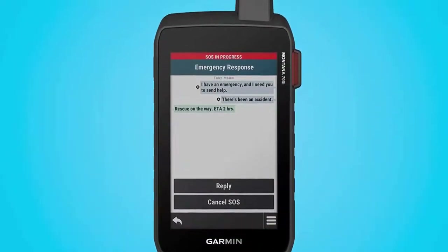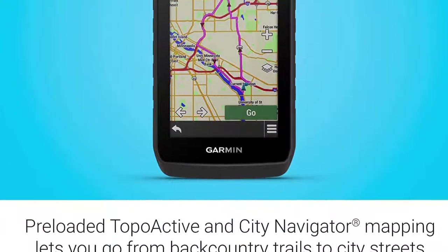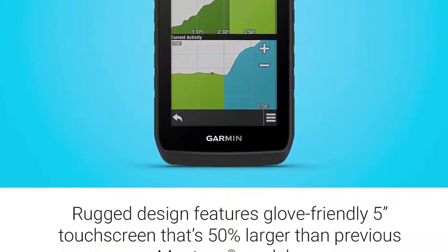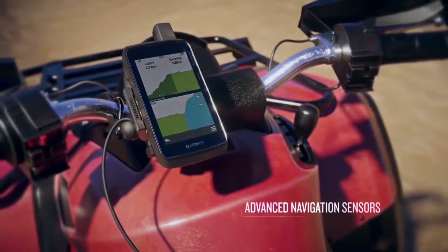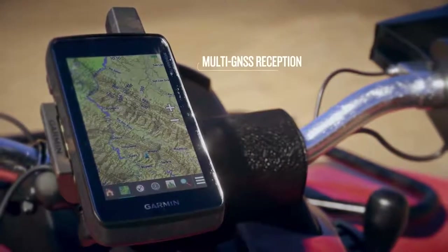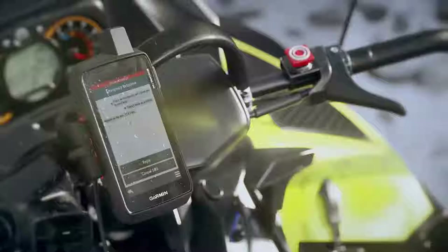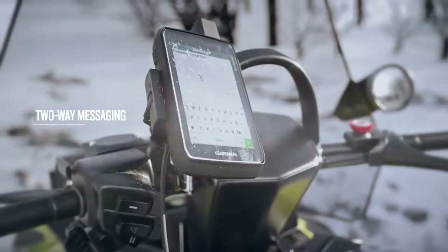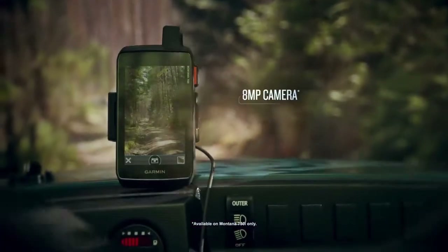The Montana 700 series gains extra functionality if you link it to your smartphone, such as live weather updates. With the 700i and 750i, you can purchase a separate satellite subscription which will then allow you to use Garmin's inReach SOS technology should you find yourself in trouble. This also allows messages to be sent via satellite, which can come in handy if you're out of cell service. It's a great motorcycle GPS unit for those focused on off-road riding while still being able to navigate the odd stretch of pavement.